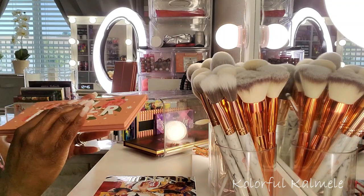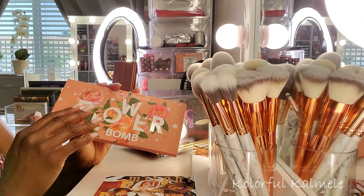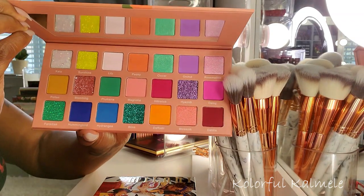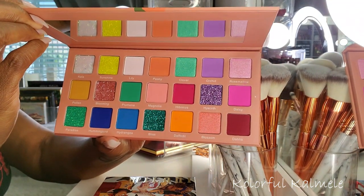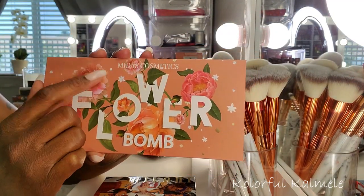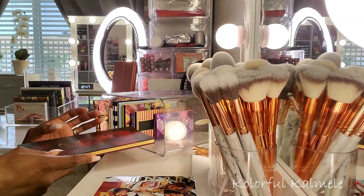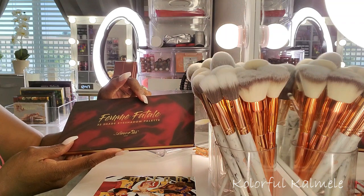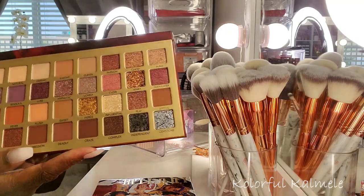This Flower Bomb Palette I actually pulled to use in my last shop-my-stash but never used it. This palette is so pretty — it's from Midas Cosmetics, the Flower Bomb. I really need to use it. So I put that in my cubby.